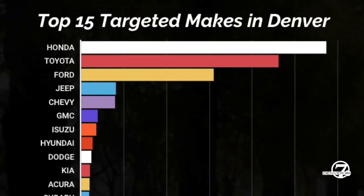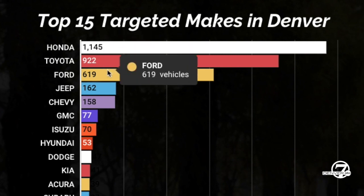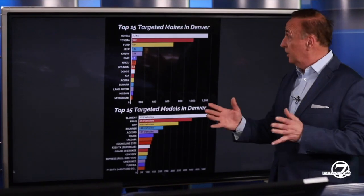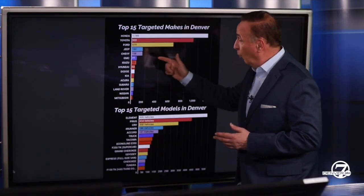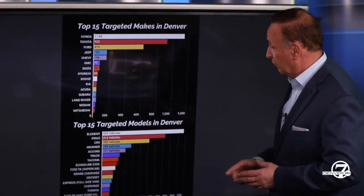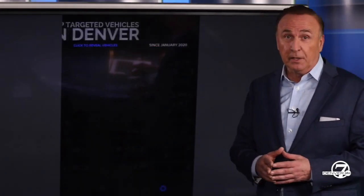We've got the data now breaking it down for you by makes in Denver, taking you through the most popular 15 makes led by Honda with 1,145 catalytic converter thefts during this period, Toyota second, Ford third. And then we take you into the models, which is also very interesting: 539 Honda Elements at the top of the list, followed by Toyota Prius and also the Honda CRV — those are the three at the top of the model list.